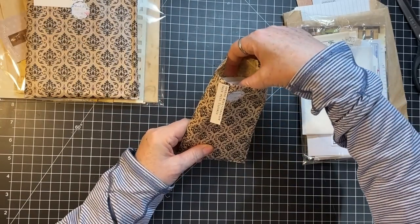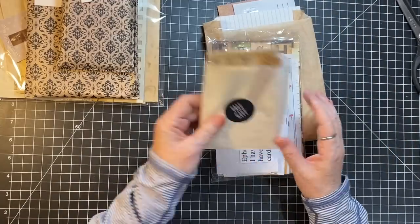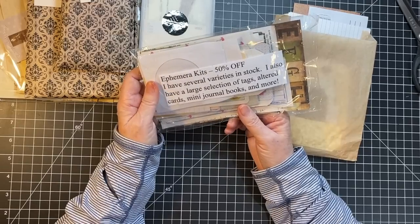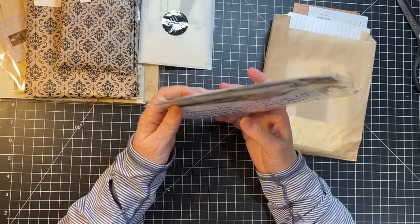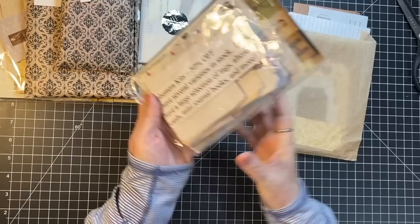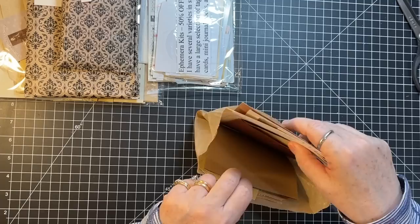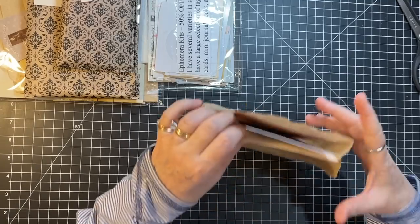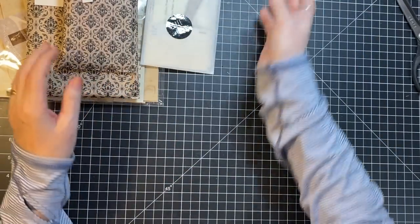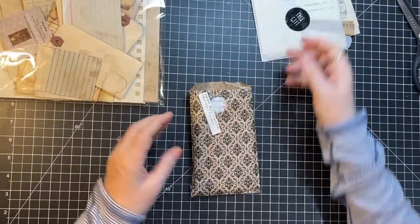This one says 'random mini glassine bags with tickets' — so there's those. This was a free gift. This one — I don't know, they didn't put their shop name on there, but it was from an Etsy share. And this one must have been a thank you or something, it's got stuff in it too. I don't know how much will get made, but I want to turn these things into things that can go in my journal.